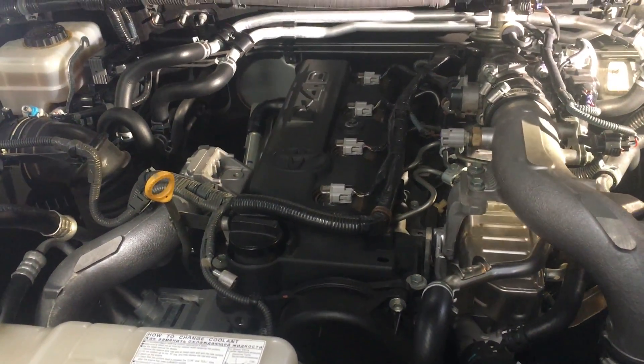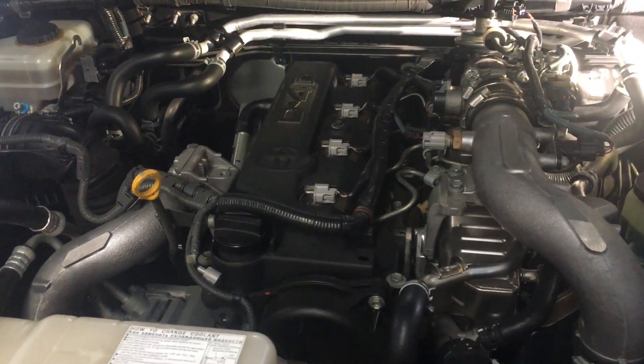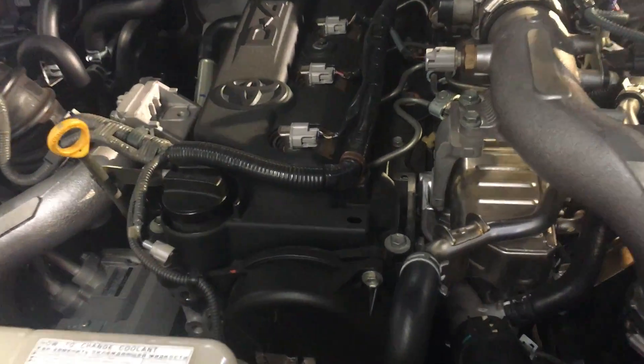Without a full investigation — stripping the engine down, full readings on everything — you don't know. My guess, given it's seven years old, I would have liked to get more out of these injectors.